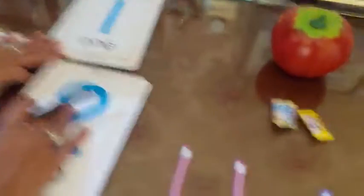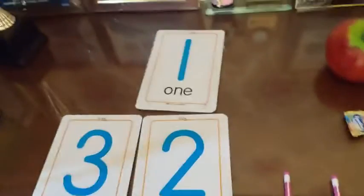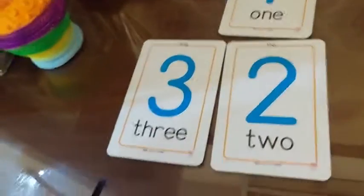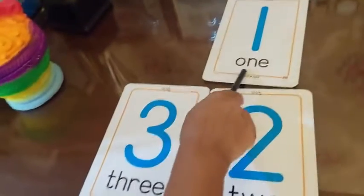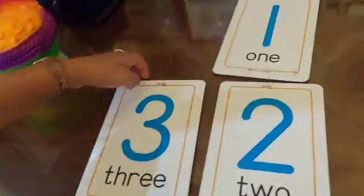Now tell me using the flashcards — which one is three? Is this three? Very good. So what do you need to do? Three pencils.